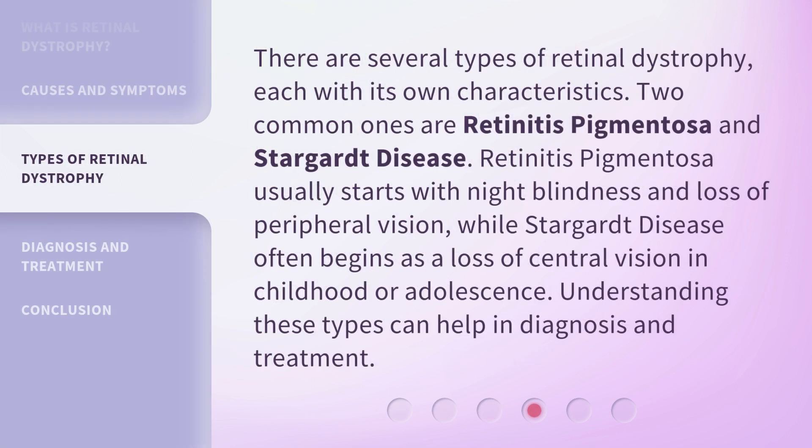There are several types of retinal dystrophy, each with its own characteristics. Two common ones are retinitis pigmentosa and Stargardt disease. Retinitis pigmentosa usually starts with night blindness and loss of peripheral vision, while Stargardt disease often begins as a loss of central vision in childhood or adolescence. Understanding these types can help in diagnosis and treatment.